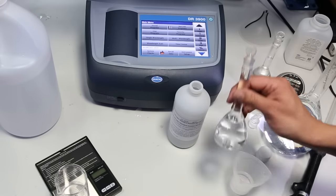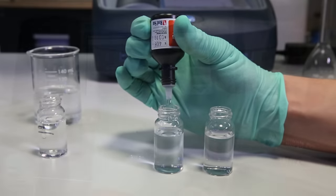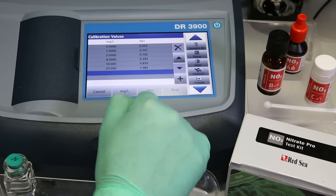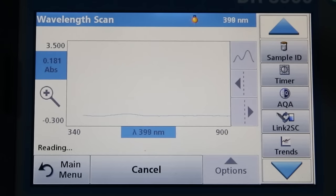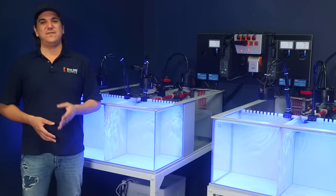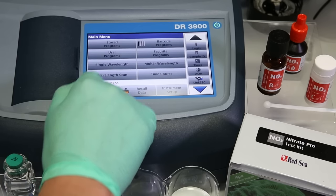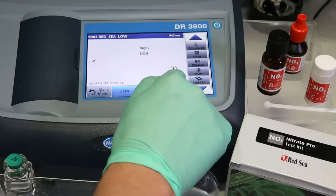That process involved creating seawater standards of 0, 1, 2, 4, 10, and 25 ppm nitrate using Hach NIST nitrate standard solutions, performing the Red Sea reagent method on all of them, reading the light absorbance of the various samples, and entering those as calibration points. We also scanned each standard test result to determine the best light wavelength to test with, which was ultimately 545nm. We tested those samples against new seawater points of 0, 1, 5, 10, 25, and 50, and the net result is an accurate, consistent, and reliable method of testing nitrate — which is what we used on the last week of today's test.